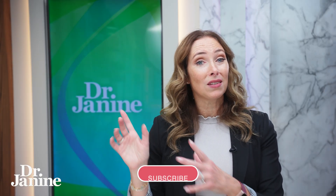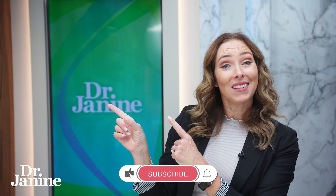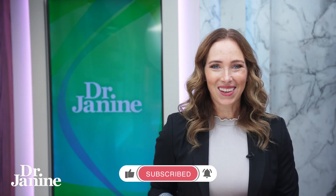I talked about leptin resistance — if you haven't heard about this, check out this video: 10 tips to fix leptin resistance. I'll see you there.